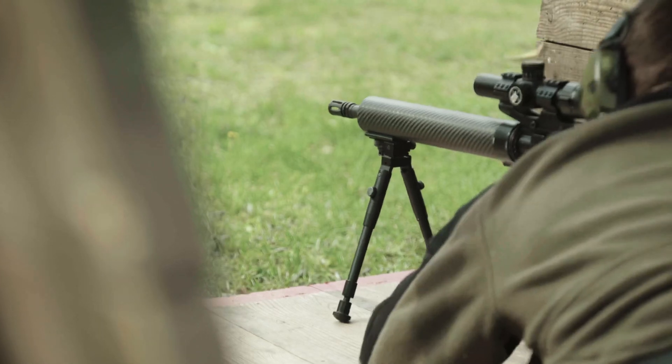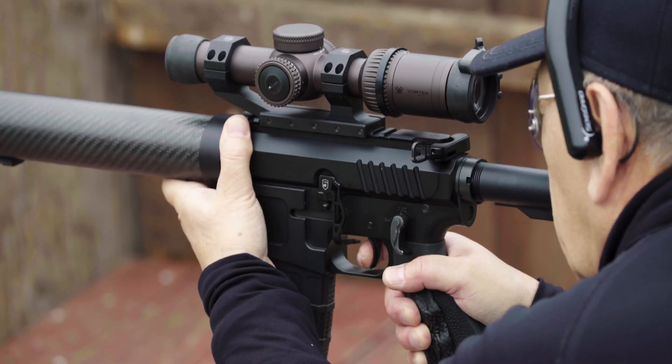From youth hunters to the lifelong outdoorsmen, the Kestrel 2700 eliminates the guesswork, allowing you to be confident in a clean shot on the first round.